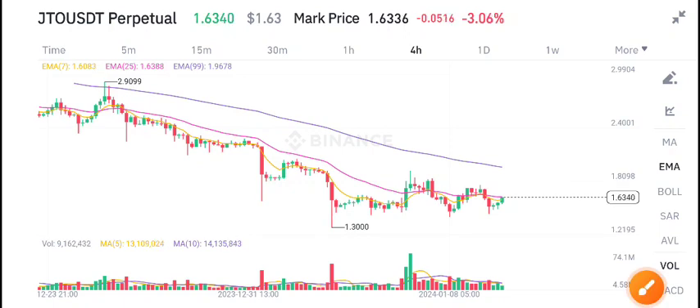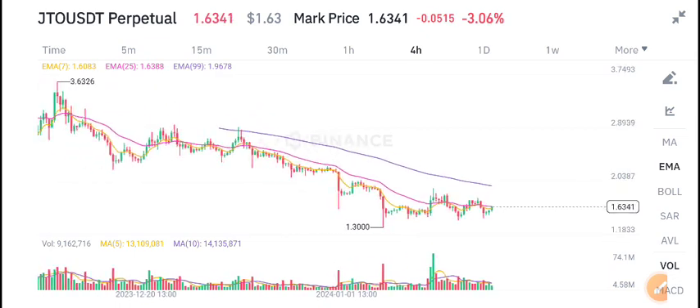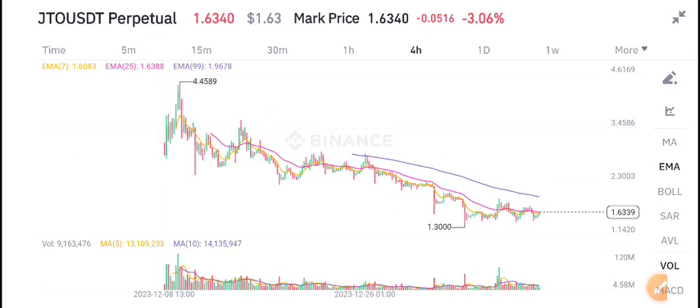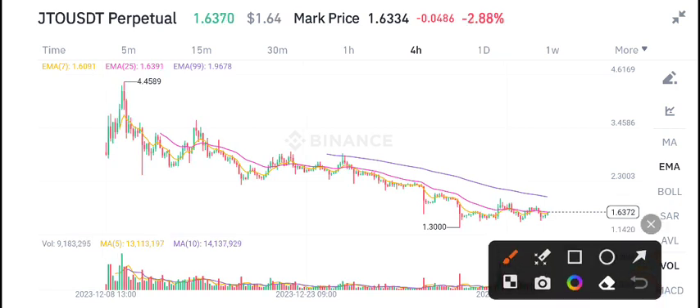Hello everybody, welcome back to another latest update about JTO coin. What's the next move for JTO coin? In this video I will tell you, but first of all join my free Telegram group — link is available in the video description. Currently JTO coin is newly listed on Binance Futures.